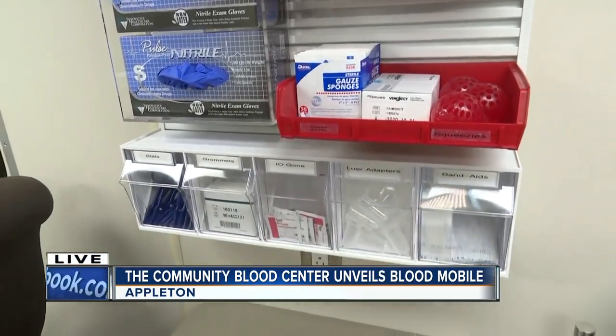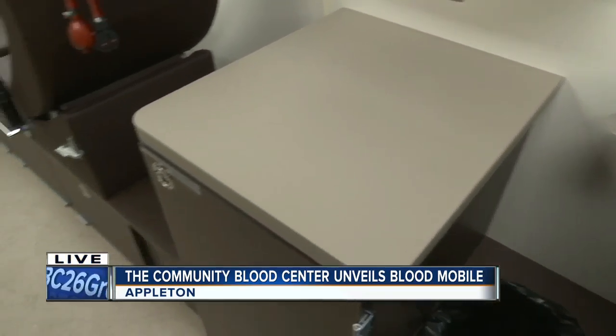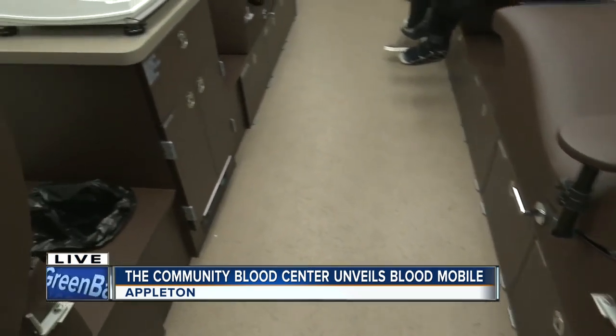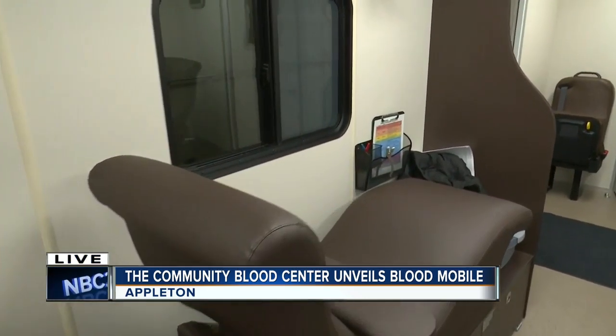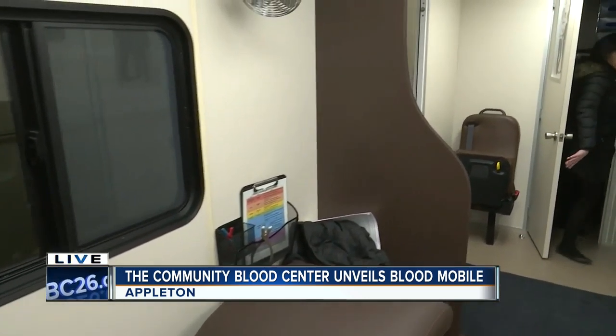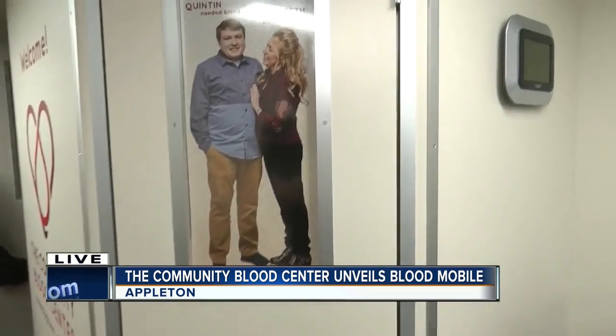The other thing we've put up in this bus are the stories and the people who have received blood, which is a great reminder to people why they're doing this. There's a photo of Emmy up in the front with her beautiful twin daughters, and there are a couple of different facts throughout the bus for people to learn a little more about blood donation.